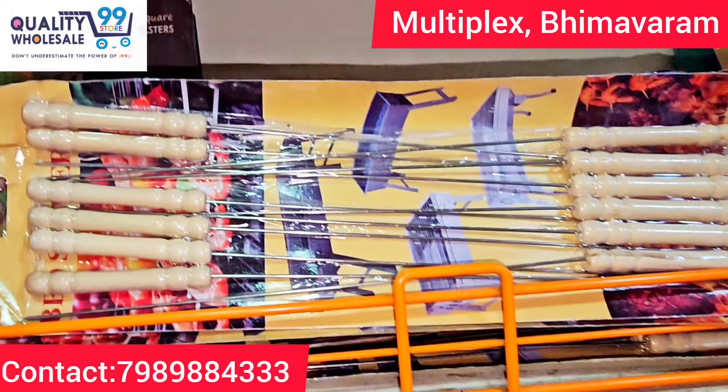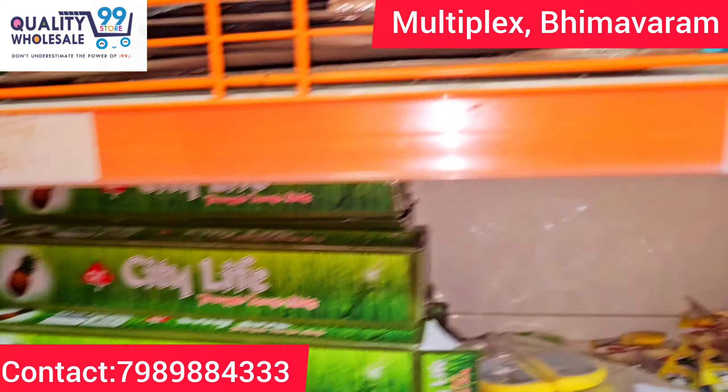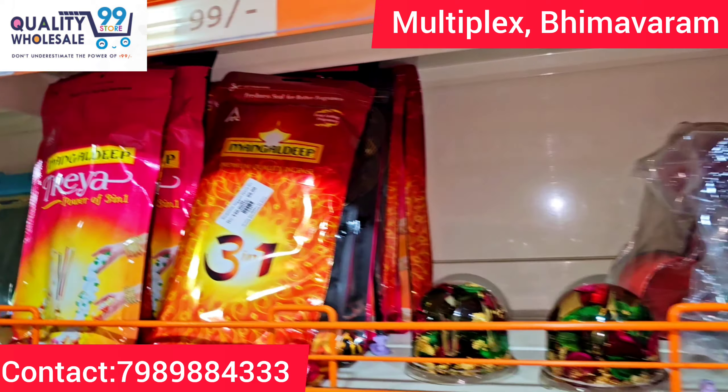Here is a 12-piece barbeque set, just 99 rupees. In the store, Mosquito Agarbatti — the full box for 99 rupees. We also carry original Mangaldi Priya Agarbatti, just 99 rupees.